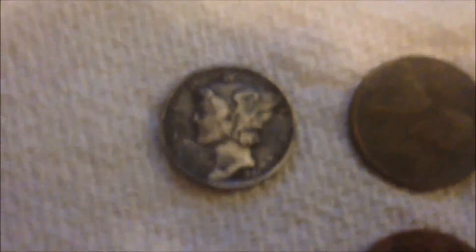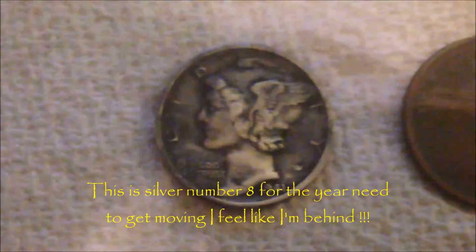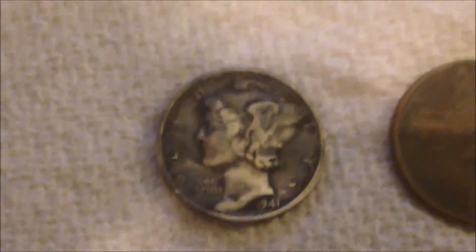I think my favorite find of the day is my Merc — 1941, no mint. This is the weirdest looking Merc I've ever found as far as color — it's just a real grayish look to it. I almost thought it was a regular dime at first when I pulled it out, and then I had to look at it a second and was like, oh!